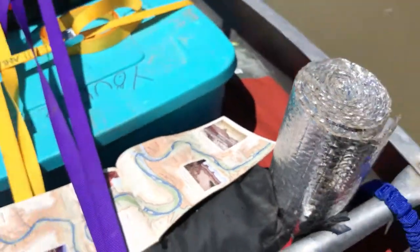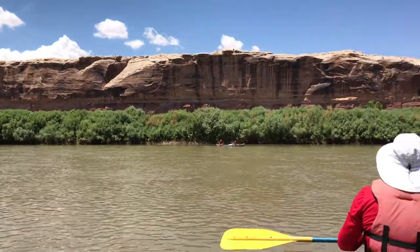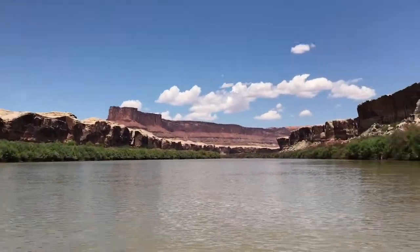We're here at about mile 30 on the Green River and just left Anderson Bottom, heading towards the confluence of the Colorado.